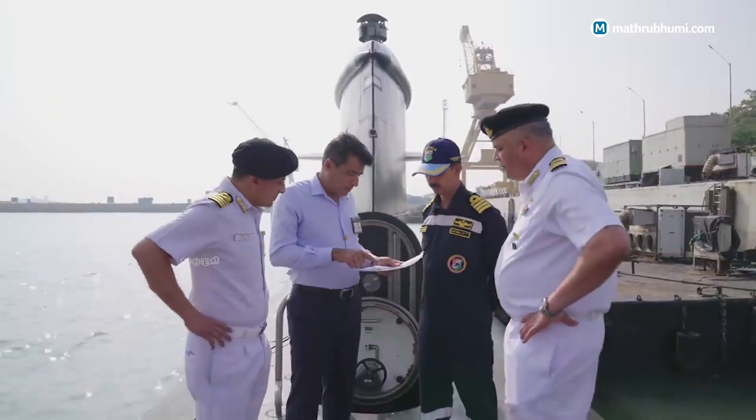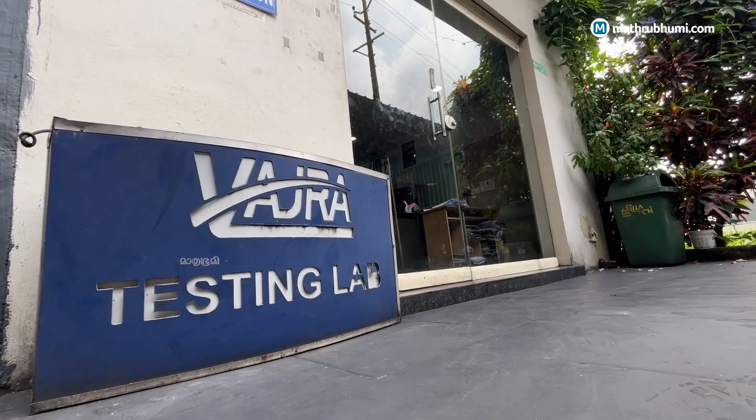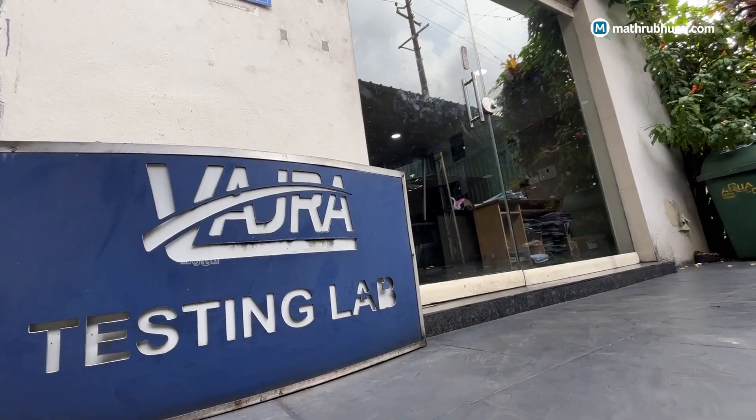In many cases, the Navy has referred issues to us where they found that items were either not available for import, or even if available, were at an exorbitant cost. We did a lot of developmental and pioneering work, and in the end found a substitute — an Indian substitute — at perhaps a fraction of what it would otherwise cost.